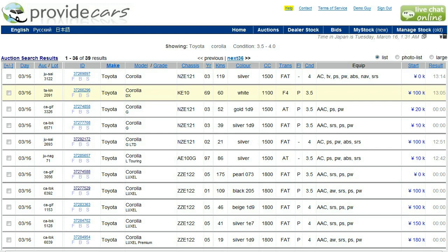Hello, welcome back to the screencasts at Provide Cars. We're looking again at the Japanese car auction system here, and you can find us online at ProvideCars.com.